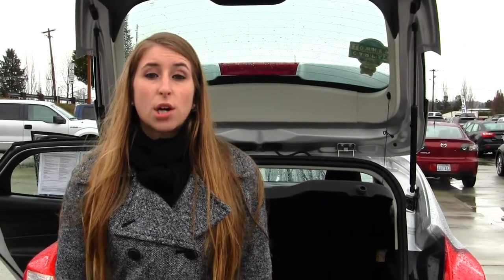All of our inventory goes through an extensive service and safety inspection and is beautifully detailed, so you can purchase with confidence. Give us a call today to set up a test drive with one of our professional sales representatives at 360-659-4000. Thanks for clicking on our virtual tour.